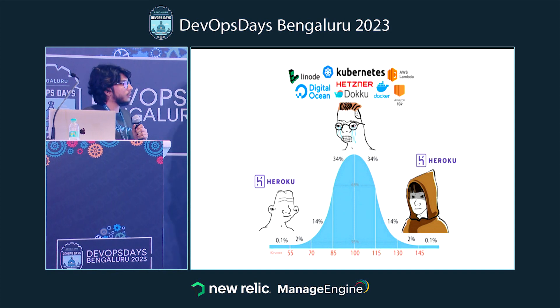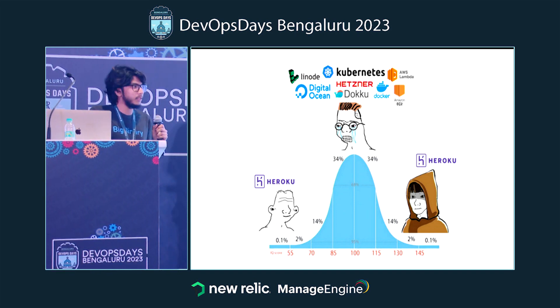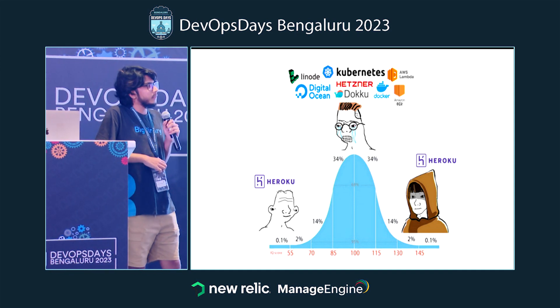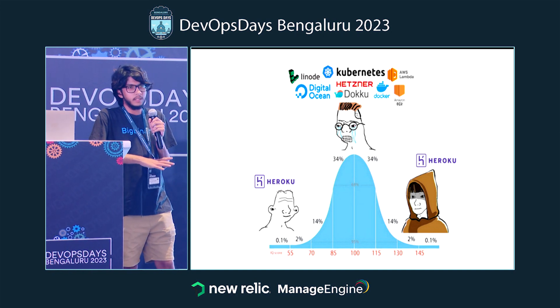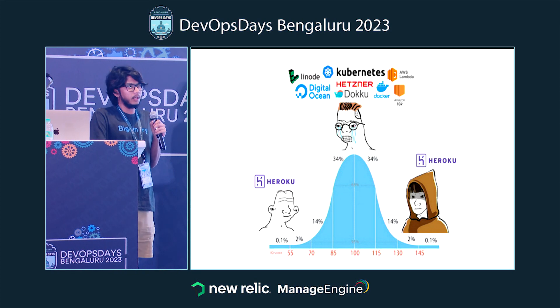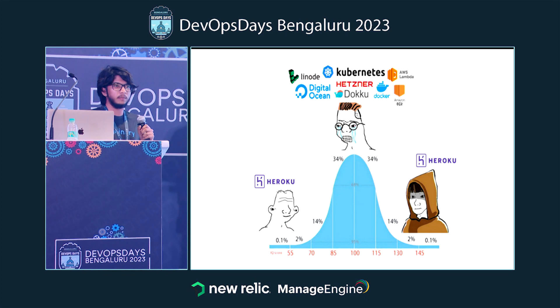At BigBandry we used to use Heroku for all our deployments, from review apps to production. Last year around September they announced they were not going to give free plans anymore, which meant we would end up paying a lot of money for the PR review apps we were running on the free tier.